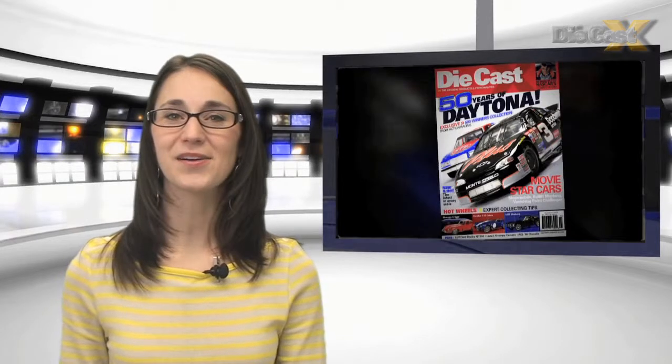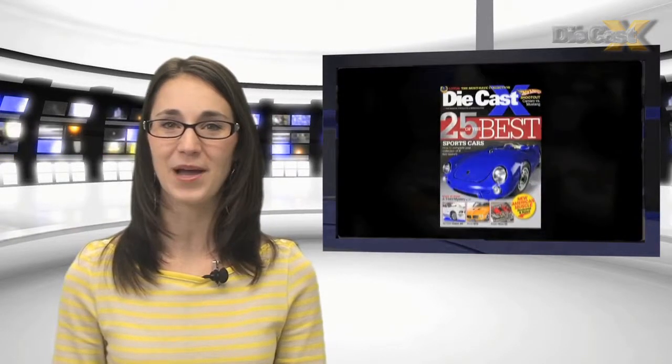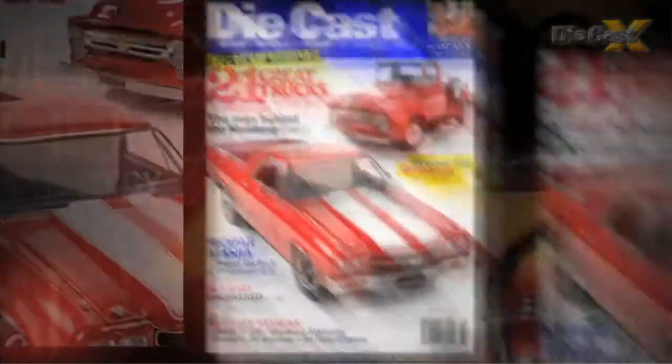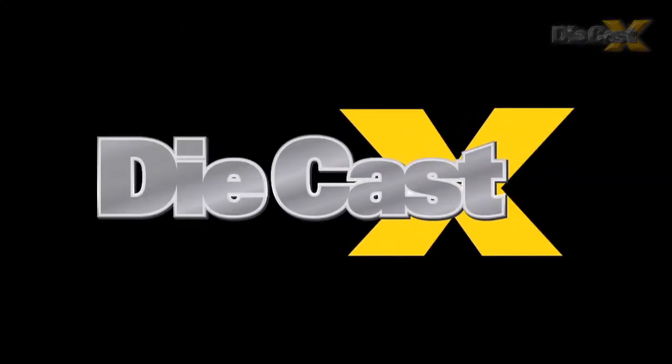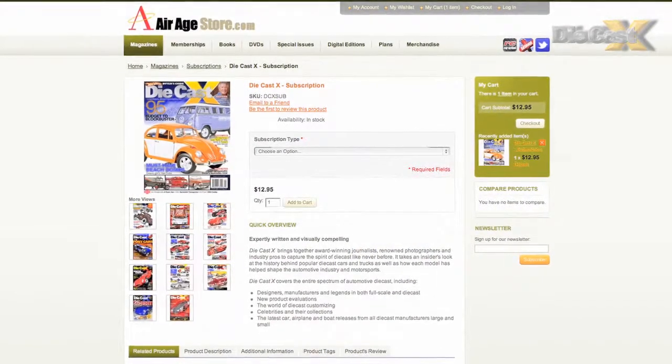Like ready-to-display model cars? Want to see the best coverage in print, on video and on the web? Subscribe today to the largest circulation diecast magazine in the industry. DiecastX brings collectors face to face with all the latest collectibles, trends, designers and manufacturers. From resin to diecast to white metal and more, DiecastX magazine focuses on what collectors want in every scale. DiecastX — the passion, the products and the personalities. Subscribe today at AerieStore.com or pick up a copy at your favorite bookstore or newsstand.